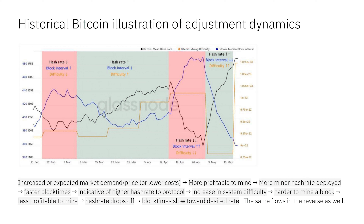Historically you can see this dynamic in Bitcoin charts — the relationship between hash rate, block interval, and difficulty. The key thing here is that it's not just optimizing for that 10-minute block interval. Miners are proxies for the market. If there's increased market demand or price — or expected increased demand — that means miners are going to get more revenue as a result of block rewards being more valuable.